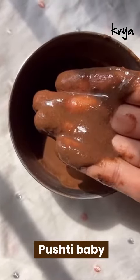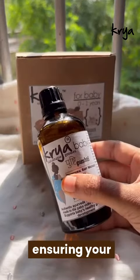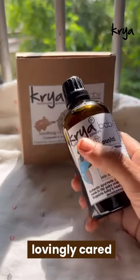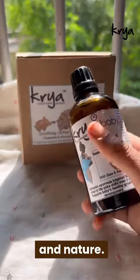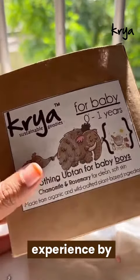Together, the Pushti Baby Massage Oil and the Kriya Baby Uptans offer a complete and enriching bath care routine, ensuring your baby's skin is lovingly cared for with the best of Ayurveda and nature. Make baby's bath time a soothing, joyful experience by choosing the perfect baby skin care products.